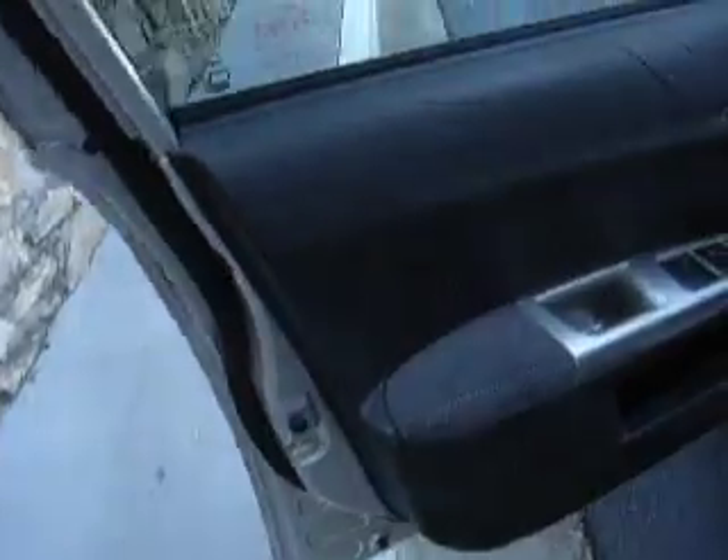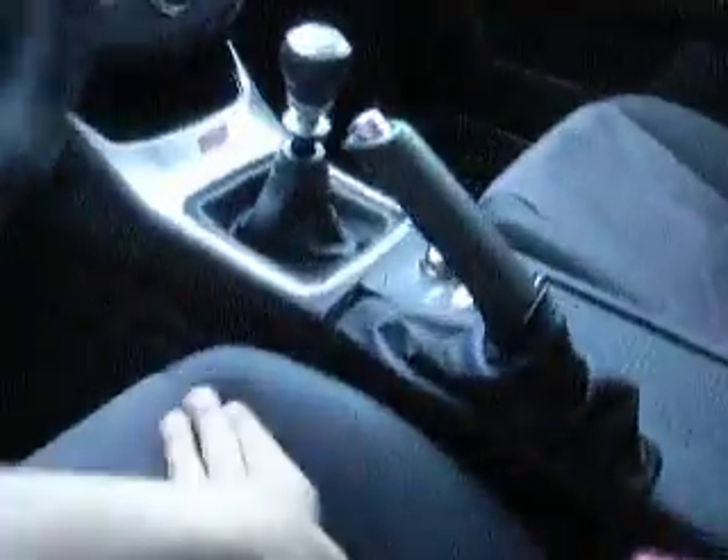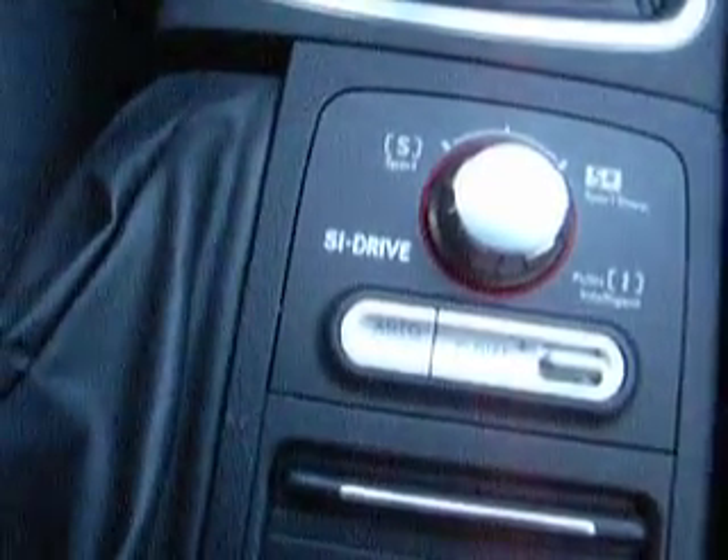Take a look on the inside for you. We have a black leather interior with suede inserts and STI logos. We have this called SI Drive here, and so you can switch it between Sport and Sport Sharp — different kinds of handling for the vehicle.